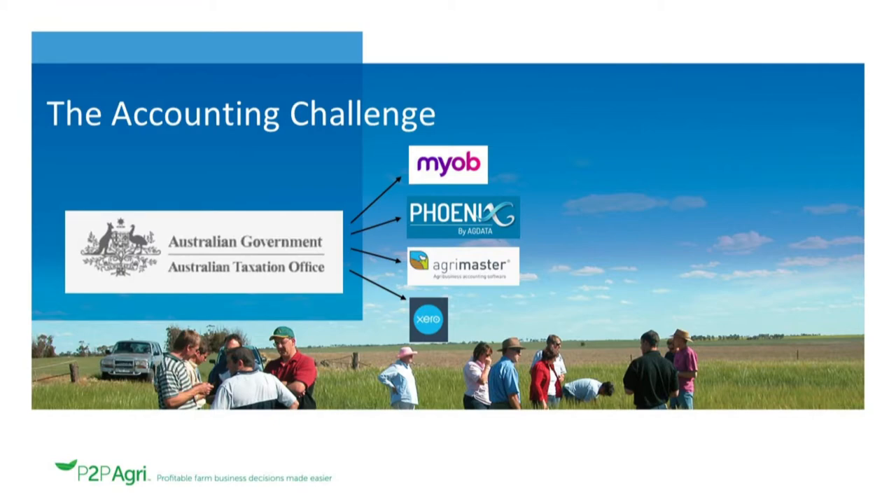A lot of farmers depend on these for their tax returns and BAS, and also for their financial understanding of how their businesses go. But they don't answer the vital questions of: is my business viable, how efficient is it, what gross margins am I getting, or where is my relative profitability between cropping and livestock or horticulture or viticulture? A lot of the management issues they don't collect. So Plan2Profit Agri was born — to grab a lot of that data and move it onto more of a management platform where we can understand gross margins, monthly cash flow, projected profit and losses, balance sheets, and where the wealth generation of the business is.